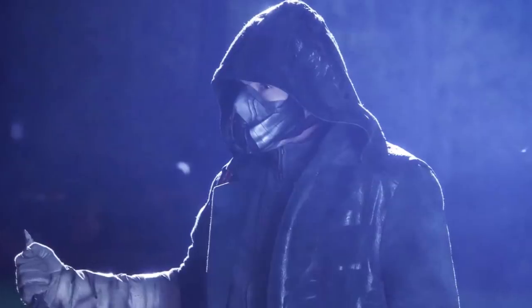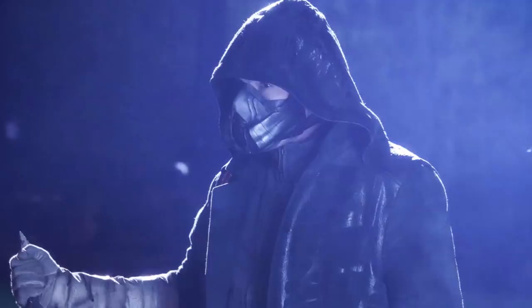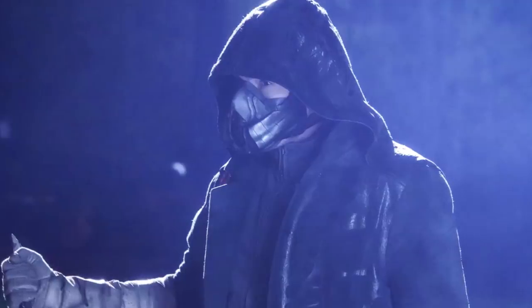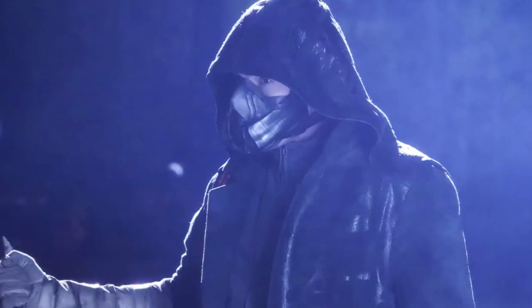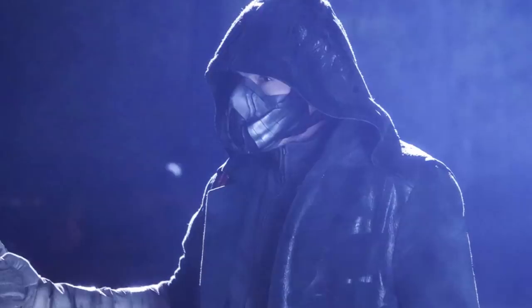Hey guys, Ben here, and welcome back to another video on The Flash Season 5. Today we're going to be talking about the new episode — we're going to be reviewing it. It was titled Gold Faced, episode 13. If you enjoy the video, please be sure to leave a like and a comment, and subscribe if you're new so you don't miss any DCTV videos later this year.